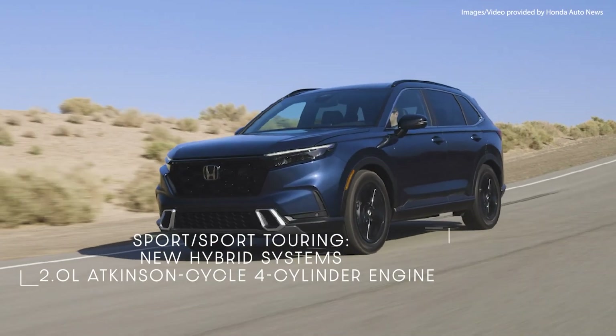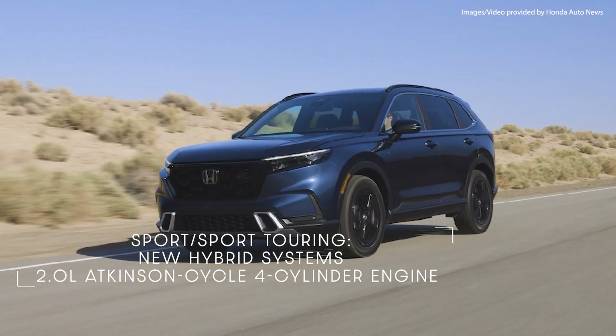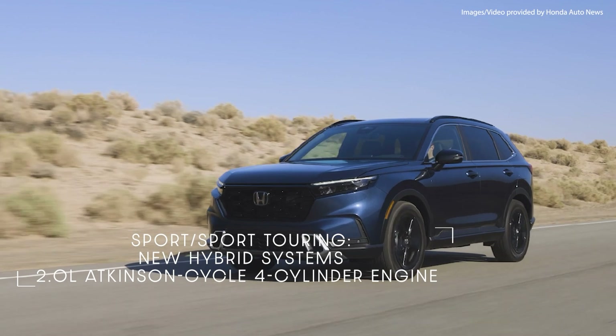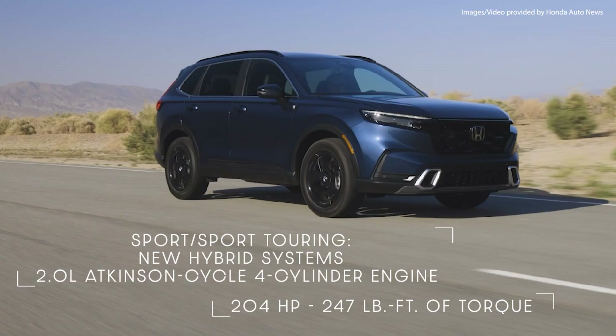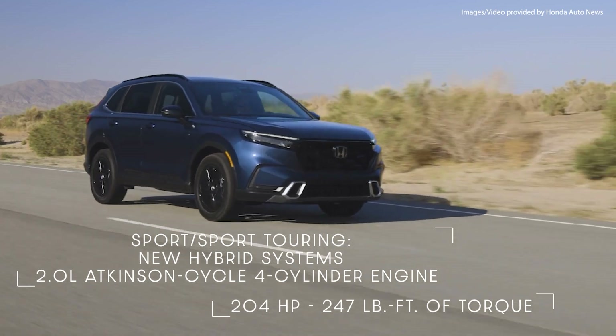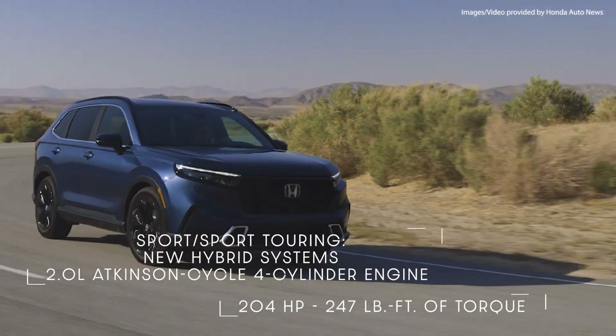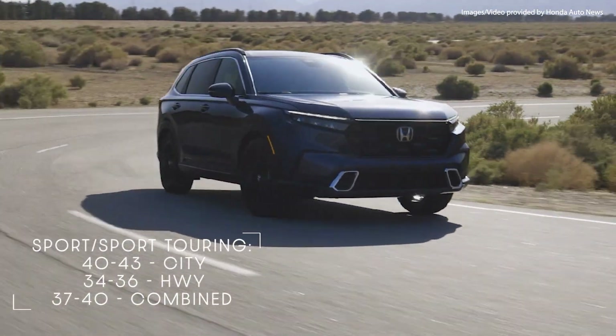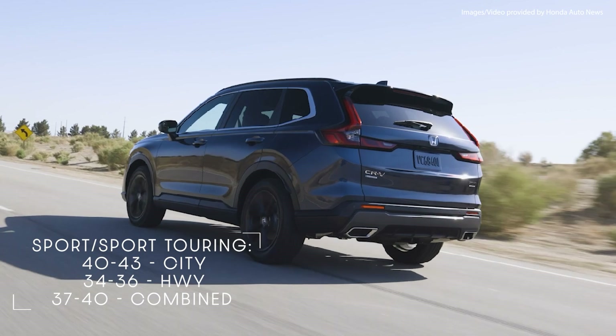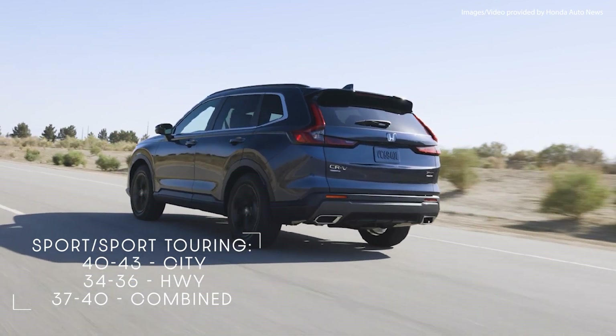The Sport and Sport Touring come in with new hybrid systems featuring a more refined 2.0L Atkinson cycle four-cylinder engine and a combined system output of 204 horsepower and 247 pound-feet of torque. They have an EPA mileage of 40 to 43 in the city, 34 to 36 on the highway, and 37 to 40 combined.